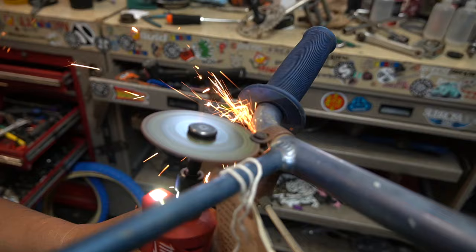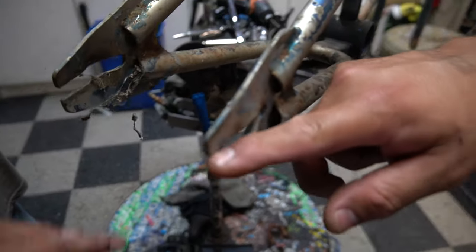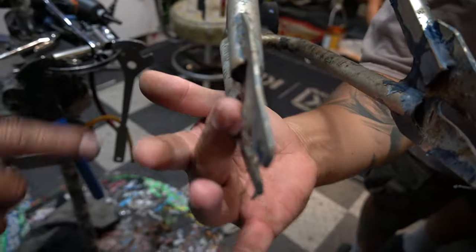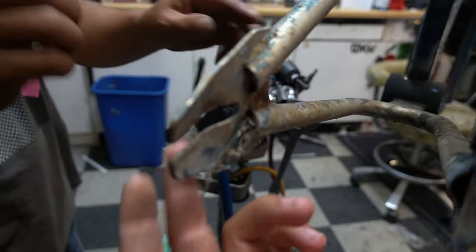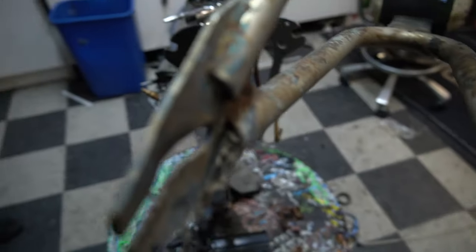Guys, look at this dropout — mangled, blown out. So we're gonna have to hammer it back, but we don't want to smash the metal. We just want to ease in there a little — little love taps, get it straightened out. A lot of work.